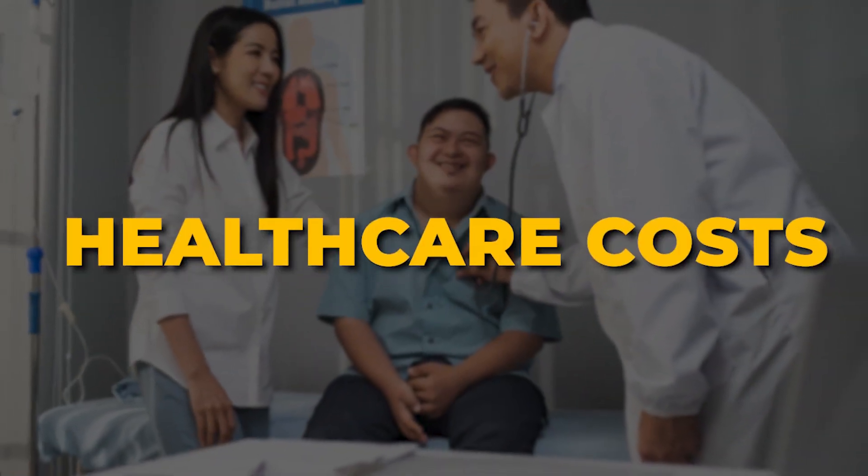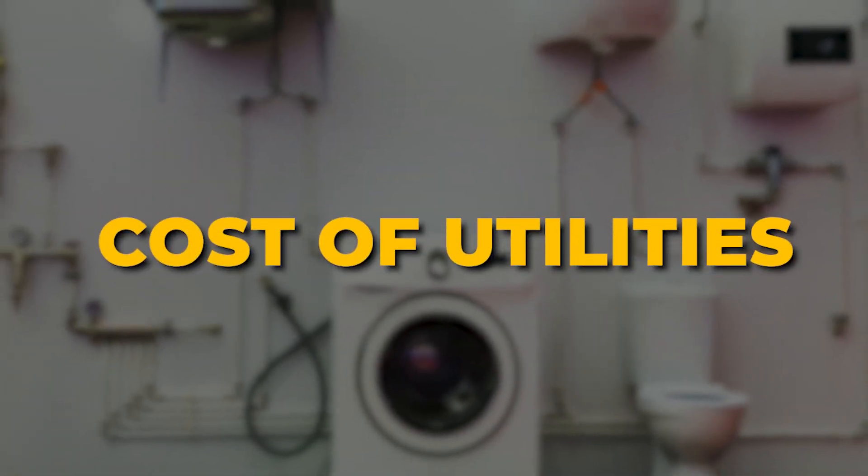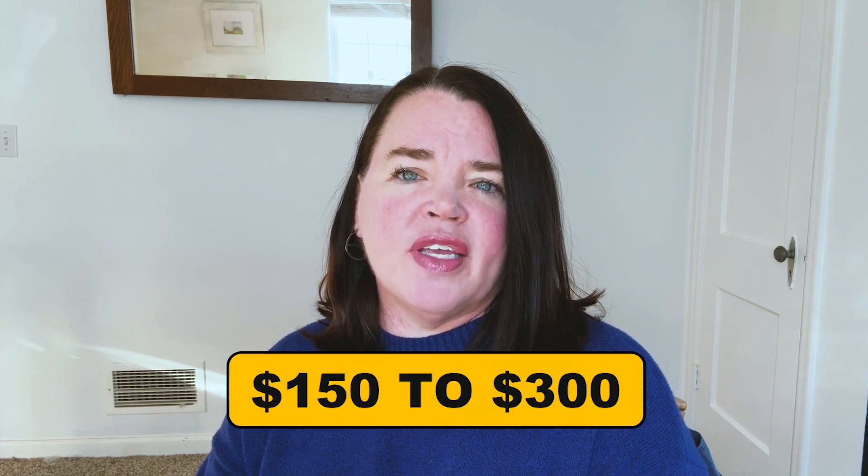Let's talk about healthcare costs. Like everywhere in the United States, the average cost of health insurance premiums for individuals and families can range from several hundred to over a thousand dollars per month. It depends on your work benefits, coverage levels, and networks. Another major thing to consider is the cost of utilities and household expenses. The average monthly utility bill for a typical household in Leawood ranges from $150 to $300, depending on the size of your home, your usage patterns, and what season we're in.